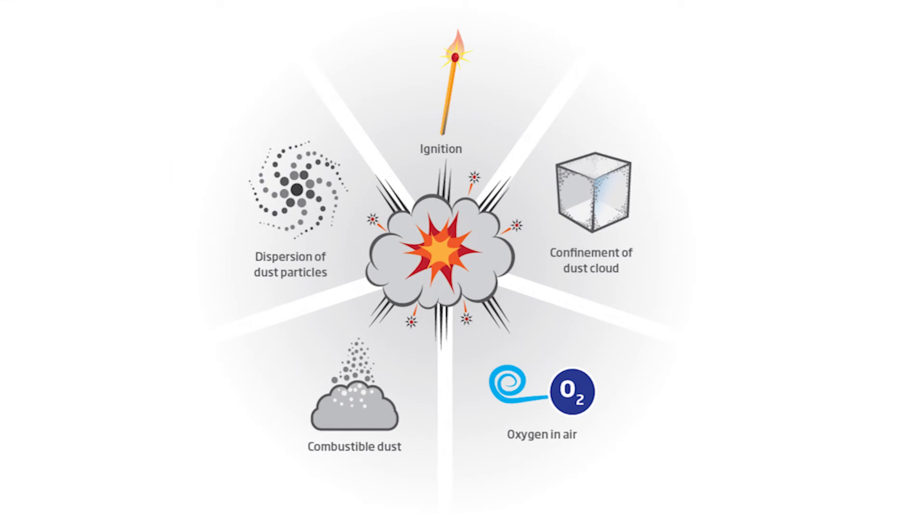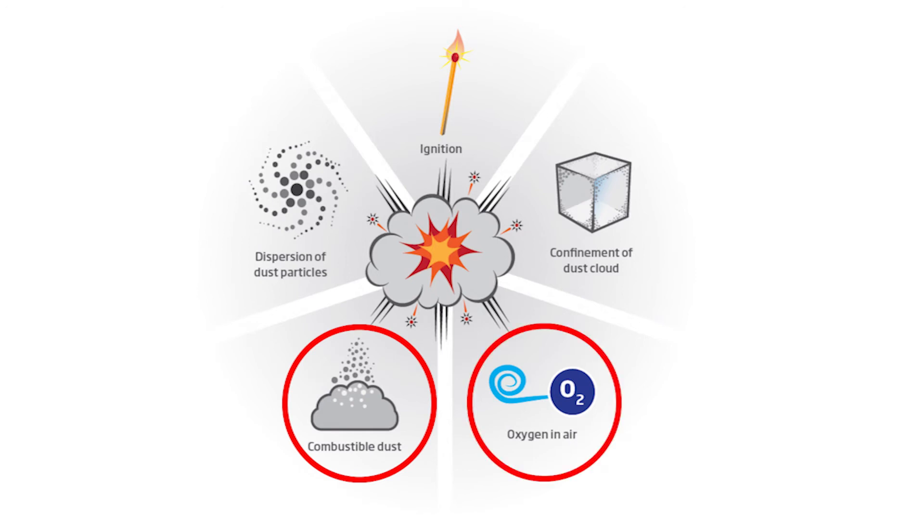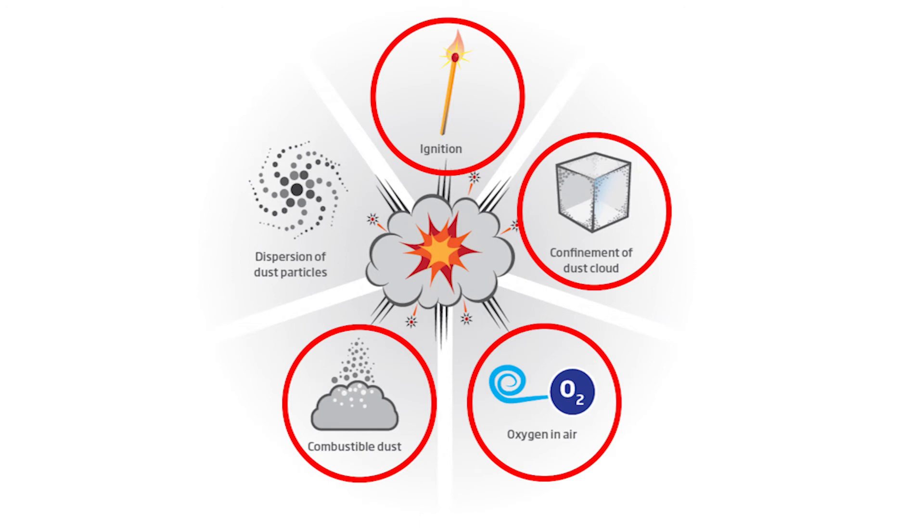The first thing you need to know is there are five items required for an explosion to occur. First, combustible dust — wood dust is very combustible, especially the finer the dust is. Second, oxygen or air — you have airflow running through the system constantly. Third, a confined area for the dust cloud — inside the dust collector itself, most dust collectors are confined spaces with four solid walls, a top, and a hopper at the bottom. Fourth, you need an ignition source — a hot spark possibly generated from the process or right off the machine itself. And lastly, you need dispersion of the dust inside the dust collector. During filter cleaning is the most common example of when you have that kind of dust dispersion or dust cloud.